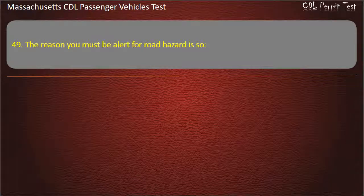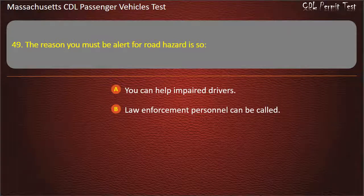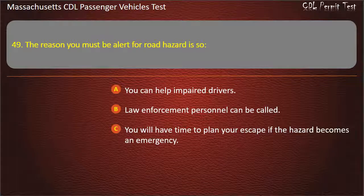Question 49: The reason you must be alert for road hazards is so — you can help impaired drivers, law enforcement personnel can be called, you will have time to plan your escape if the hazard becomes an emergency, or accident reports will be accurate. Answer: You will have time to plan your escape if the hazard becomes an emergency.